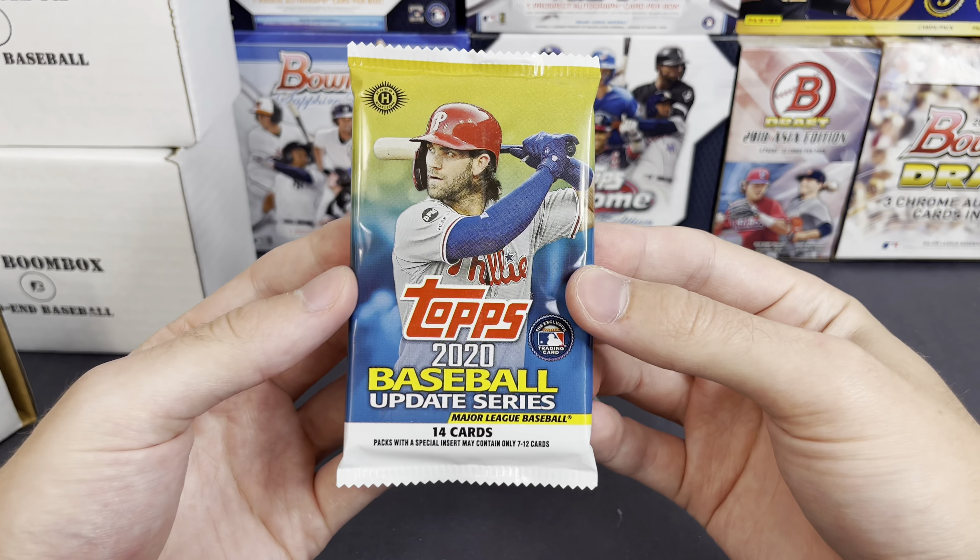All right, moving on to the mid-end box. May's mid-end baseball — we have 2021 Bowman's Best, 2019 Bowman's Best would be fun, 2020 Topps Update silver pack, Heritage hobby, Stadium Club, and it also has the Bobby Witt Jr. ticket promo. Let's see what we get in this one.